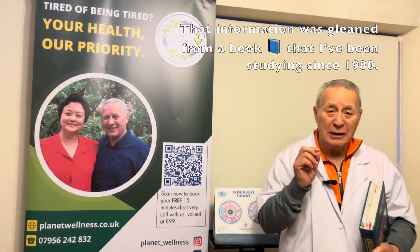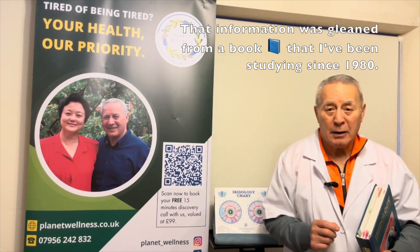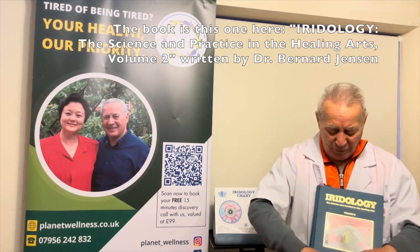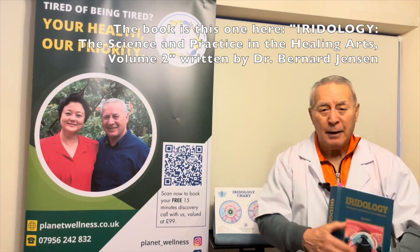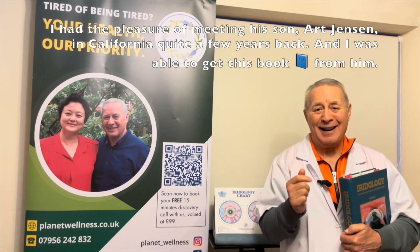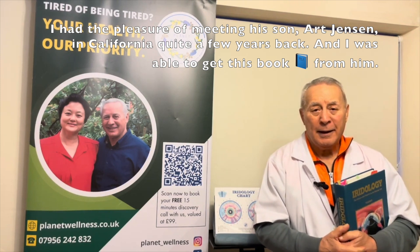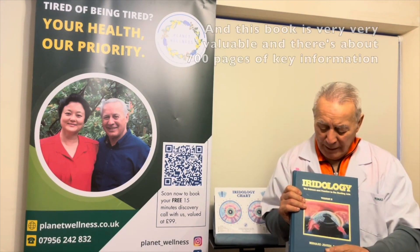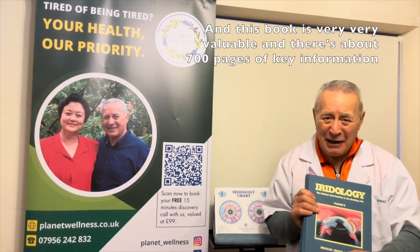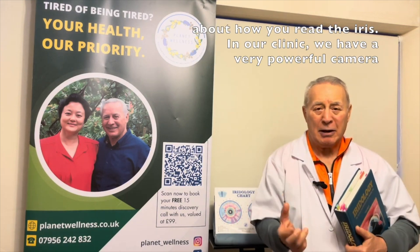That information was gleaned from a book I've been studying since 1980. It's Iridology Part Two, written by the very famous Dr. Bernard Jensen. Dr. Bernard Jensen was a chiropractor, a medical doctor, and he was also an iridologist and a sclerologist. I had the pleasure of meeting his son, Art Jensen, in California, and I was able to get this book from him. There are about 700 pages of key information about how you read the iris.